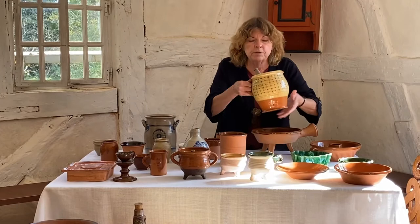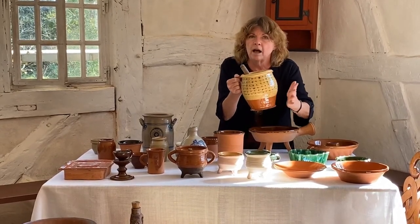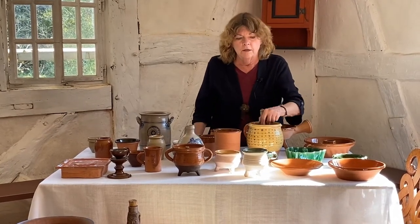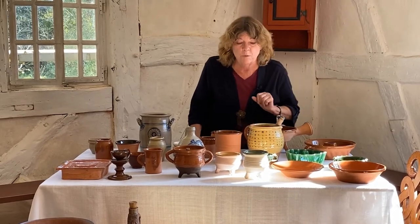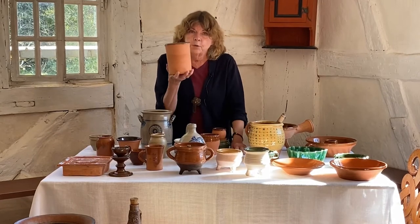If you have a big pipkin — and there are big pipkins — you could cook soup in a pipkin if you needed to. This is a cooking pot right here. It can sit on a trivet over coals, or you can set it right beside the fire and let whatever you're cooking heat up in there slowly. You might put a plate over to keep the heat inside — works pretty well. This is a pudding pot.